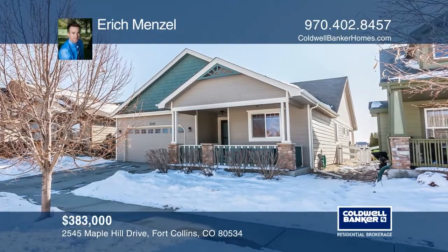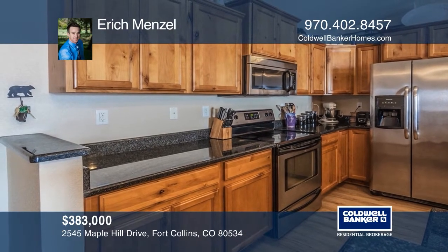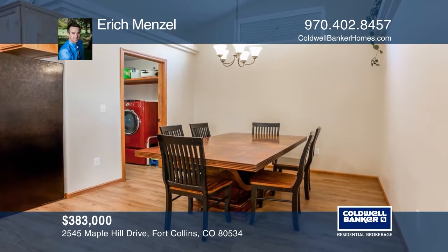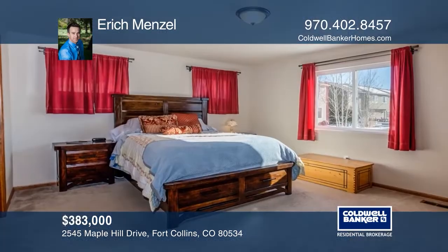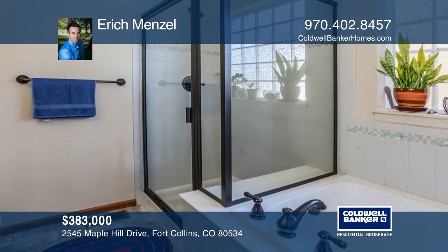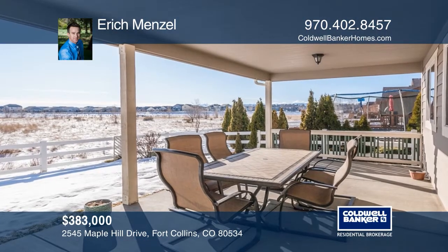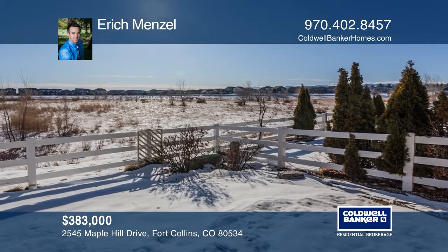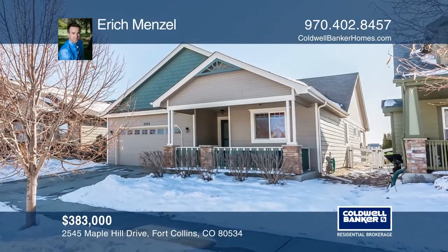This beautiful ranch home with views offers over 1,598 finished square feet and an unfinished basement. This open floor plan features new luxury vinyl plank floors, a covered front porch, a kitchen with granite countertops, cityscape alder cabinets, and stainless steel appliances. It also includes large living and dining room spaces, vaulted ceilings, master retreat with five-piece bath, and upgraded tile and a covered patio. High-efficiency furnace, AC, and tankless hot water heater are there to keep your bills low. Make this one-of-a-kind home yours today by calling Eric Menzel.